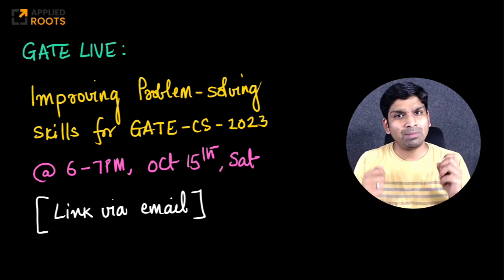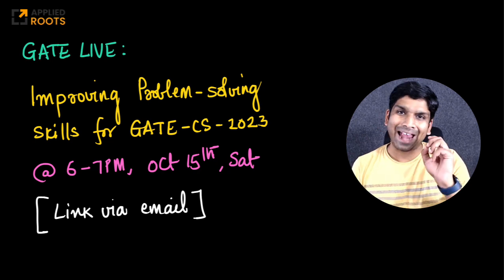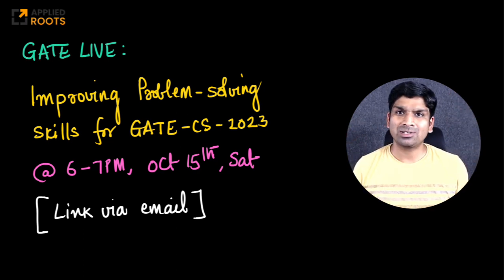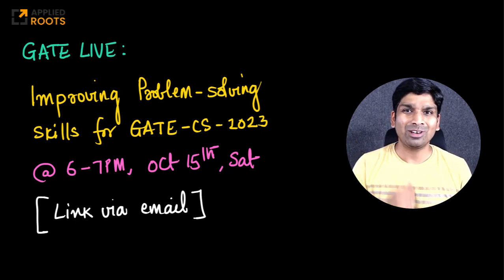The link to this session will be available to you via email — you can join by just clicking on that link. See you on the coming Saturday, which is the 15th of October at 6 p.m. This will be roughly a one-hour session where I'll share some of the strategies that we have together learned personally, from our students, or from our other instructors — what has worked out for people specifically for GATE CS.